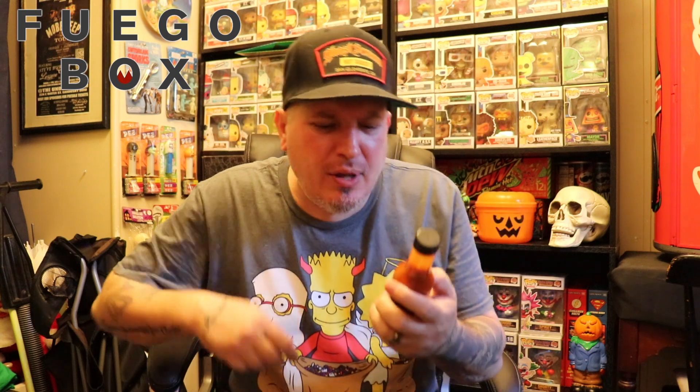What's up guys? We are back with another sauce from Fuego Box. This is Freaky Ferments ginger cayenne lemon hot sauce. You know how we do — we check out the looks, the smell, the taste, and the heat.